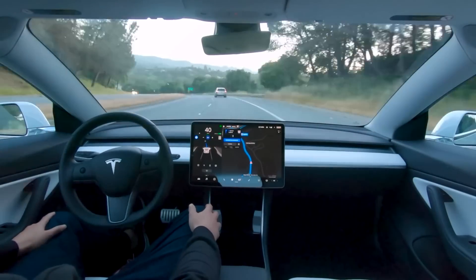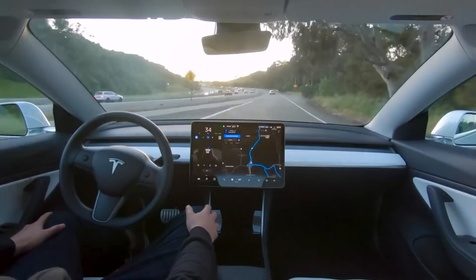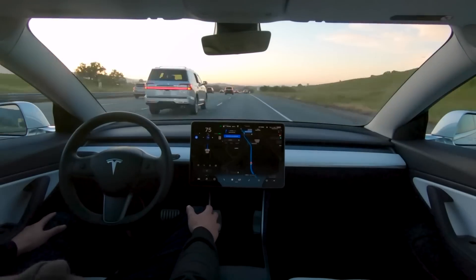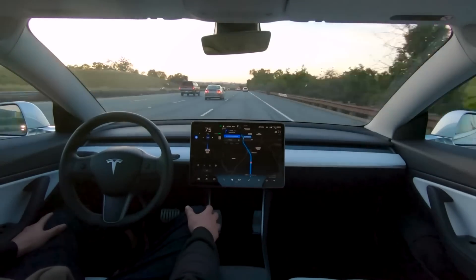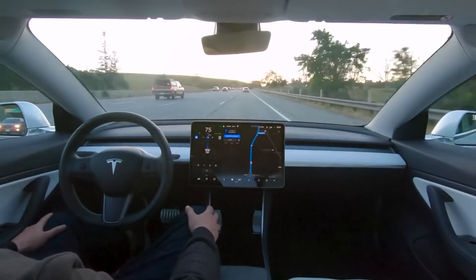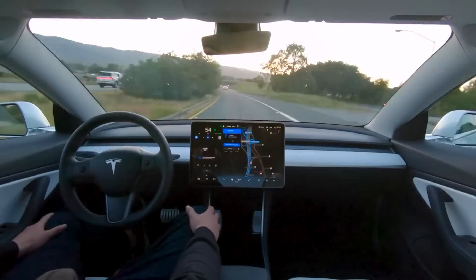Autopilot, Tesla's advanced driver assistance system, has gradually been growing in its complexity, taking on more and more of the driving duties while requiring less and less input from the driver. Yet, while Tesla has itself demonstrated that Autopilot software can, in ideal situations, drive the car on its own with little to no human interaction, it's still technically considered an active safety feature — a driver assistance feature rather than a full, hands-off, fully autonomous, level-five system as defined by the Society of Automotive Engineers.